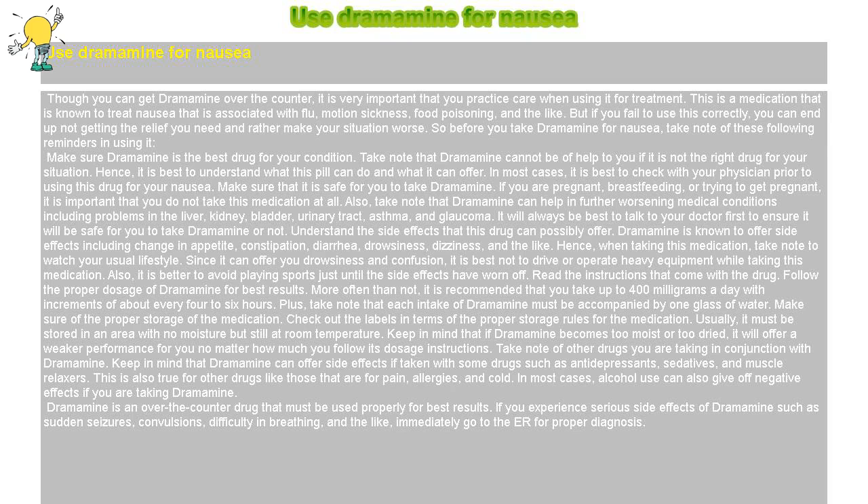Use Dramamine for Nausea. Though you can get Dramamine over-the-counter, it is very important that you practice care when using it for treatment. This is a medication that is known to treat nausea associated with flu, motion sickness, food poisoning, and the like. But if you fail to use this correctly, you can end up not getting the relief you need and rather make your situation worse. So before you take Dramamine for nausea, take note of these following reminders.